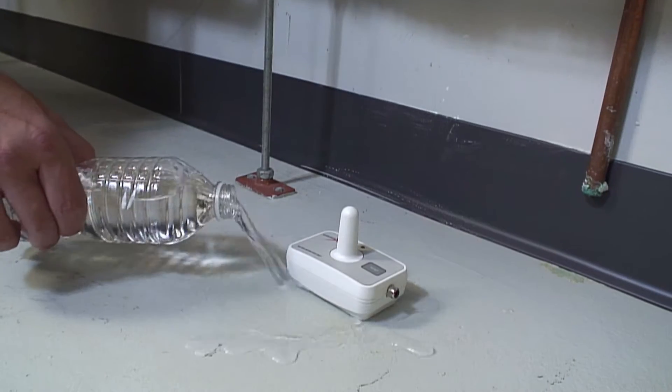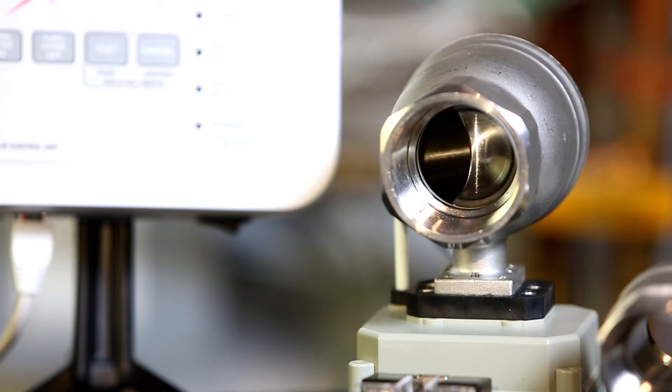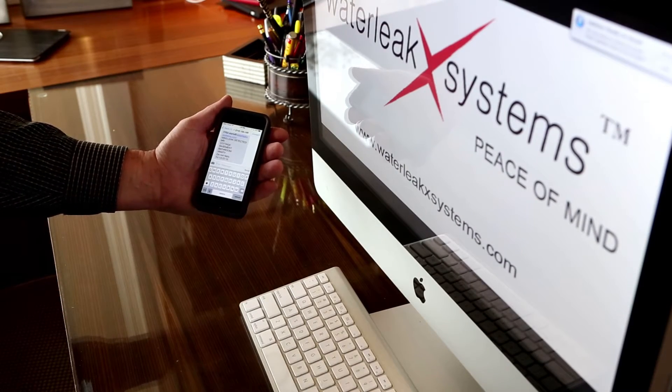Upon detecting a water leak, the remote sensor sends a signal to the main controller. The main controller sends a signal to the valve controller, which closes the water valve. At the same time, the main controller sends a text message or email status report.